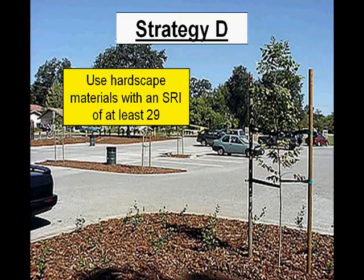Strategy D is to use hardscape material with an SRI of at least 29. In this case they're not trying to shade any of the hardscape — they're actually trying to make the hardscape out of a material that has a high reflective index. In this picture we've got a concrete parking lot, and new gray concrete has an SRI of 32, which is higher than 29, so it meets the requirement for this strategy.